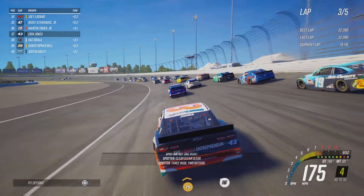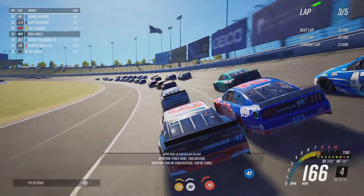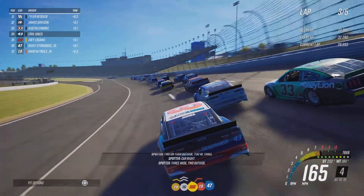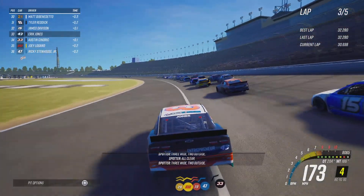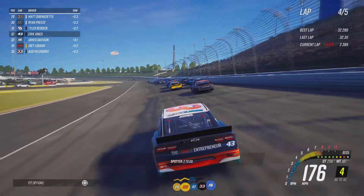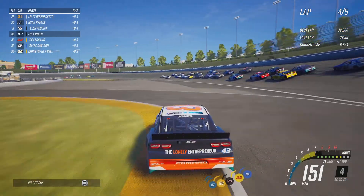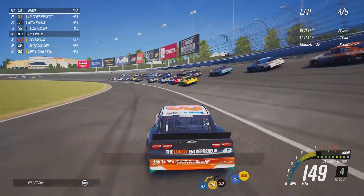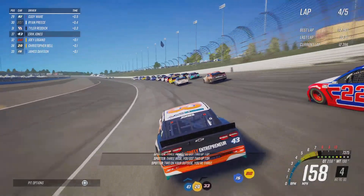Three wide, two up and stop. Two on the outside, you're three. Three wide, two up and stop. All clear. Three wide, two up and stop. Two to go. Three wide, you got two up top. Three wide, you got two up top. Two on the outside, you're three.